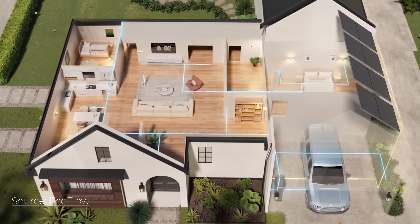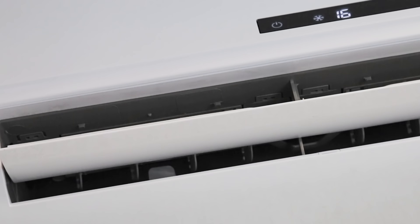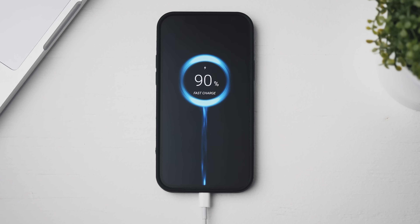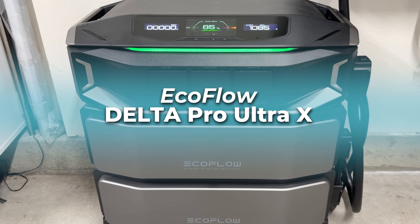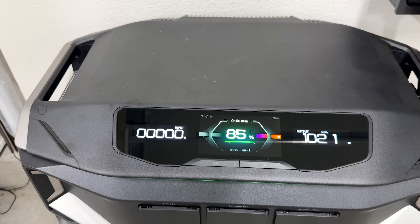Imagine your home running completely on its own power. The grid goes out, but your lights stay on, your EV keeps charging, your AC hums quietly in the background, and your phone's charging to 100%. That is not sci-fi anymore. That's what EcoFlow is promising with the new Delta Pro Ultra X, their most powerful home energy system yet.